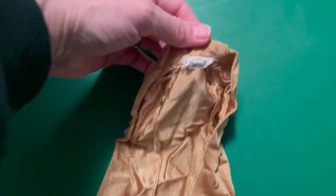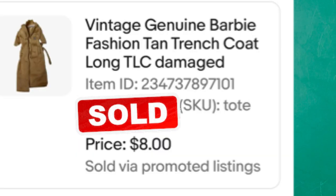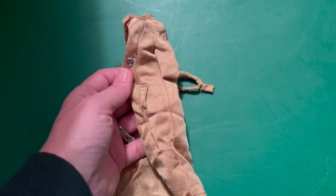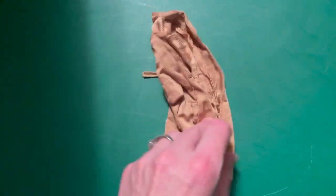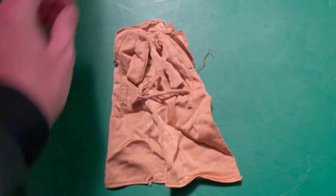This next item - I got a huge mystery box from a viewer that was jam-packed full of toys, and this item came out of that box: an authentic vintage Barbie jacket. It's not in the greatest condition, so I sold this for eight dollars plus shipping.